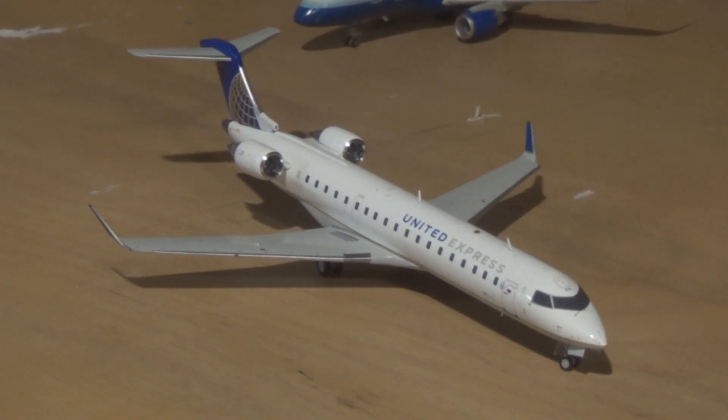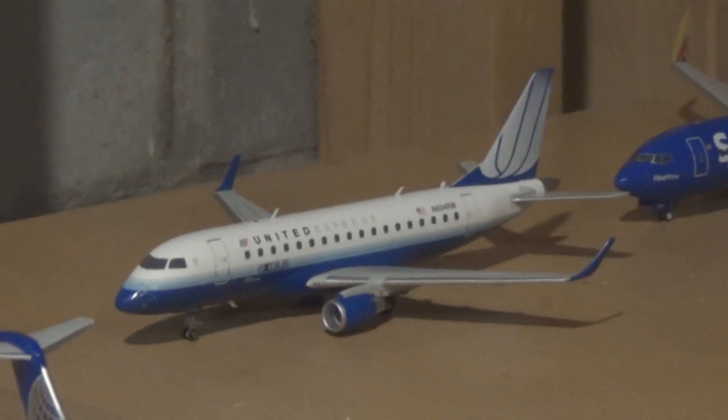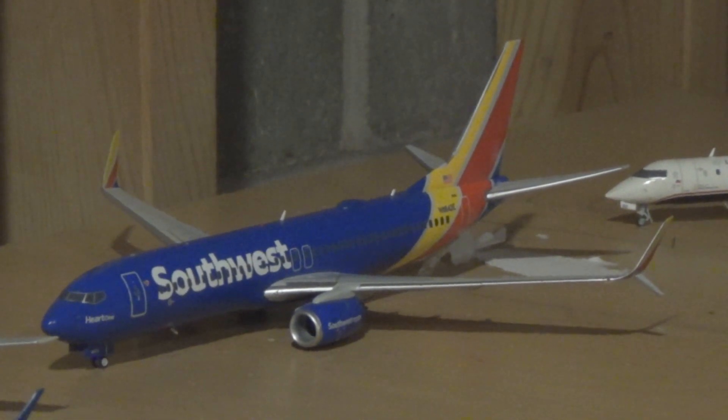A SkyWest CRJ-700 is taking off on another runway — runway 27. This CR7 operating under SkyWest in United Airlines colors is actually a GoJet flight coming from Denver and heading to Washington Dulles. A SkyWest E-170 is doing a direct turnaround from Chicago O'Hare. The Southwest 737-800 is taking off soon after receiving clearance for departure to Reagan National and came in from Houston Hobby.